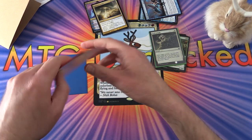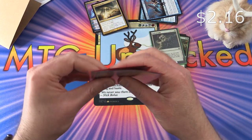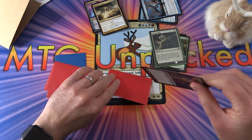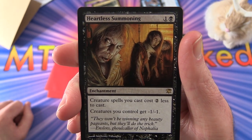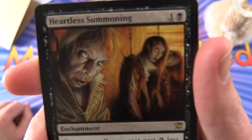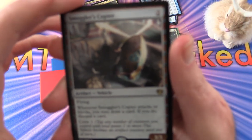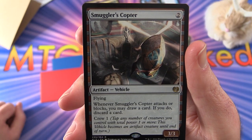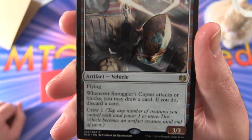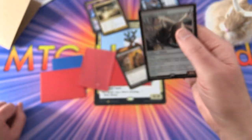Moving on to the red. We have Heartless Summoning — let me take these out of the sleeves because they're matte finish, a little hard to see. This one is an enchantment for two: creature spells you cast cost two less to cast, and creatures you control get minus one, minus one. I think that's from Innistrad — creepy artwork. Next up, a banned card, or at least it was banned in Standard at the time: Smuggler's Copter, artifact vehicle, 3/3 for two mana with flying. Whenever Smuggler's Copter attacks or blocks, you may draw a card — if you do, discard a card. You can crew it for one.